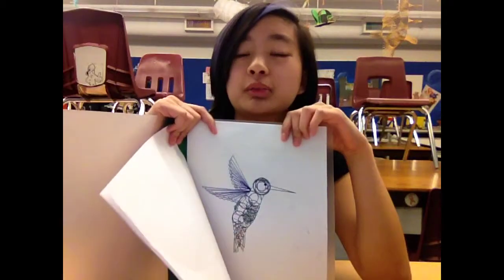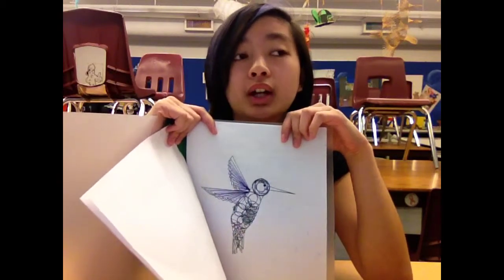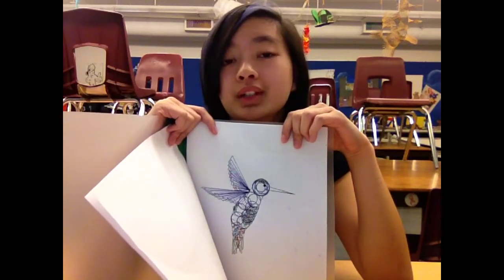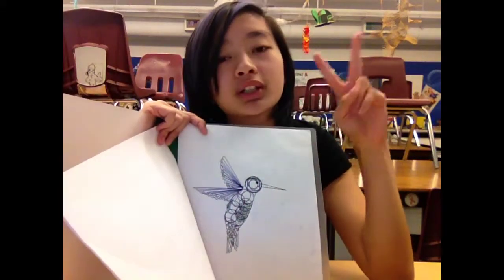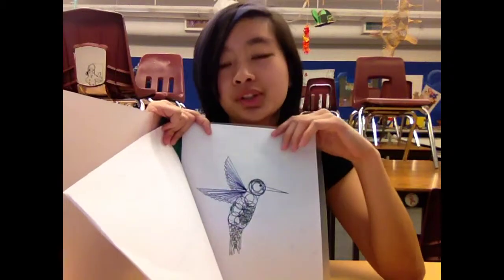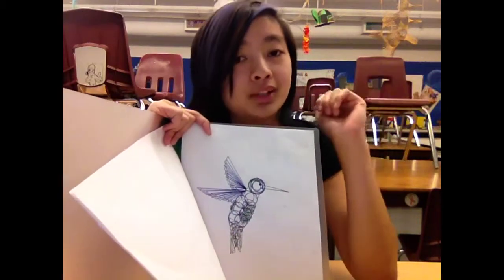It was originally going to be in ballpoint pen and blue, because I always think drawings look the coolest in ballpoint pen and blue. But I decided to add two more colors — black and green — just to represent that hummingbirds are so vibrant and colorful.